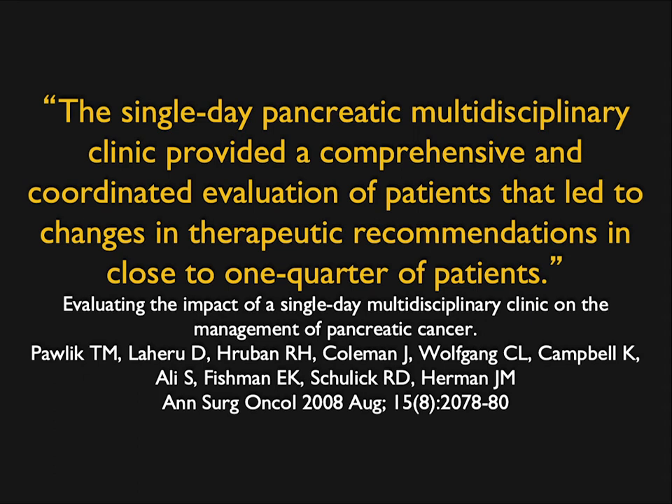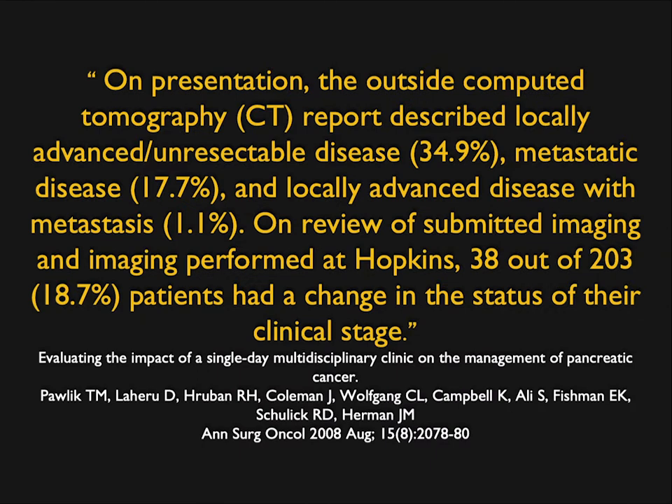We've tried to optimize and strategize on pancreatic cancer. We have a one-day clinic where patients come in the morning, get a 3D CT, get lab work, and get evaluated. We have a conference at 11 o'clock where we decide how to manage those patients. They'll meet with surgery, oncology, radiation therapy — maybe multiple people. We've learned that this is really efficient — 18.7% of patients had a change in their status based on this multidisciplinary approach.